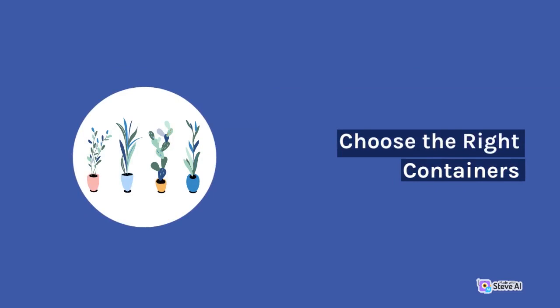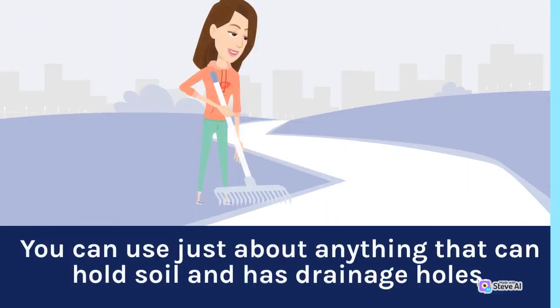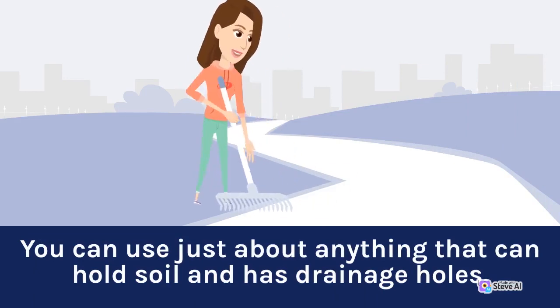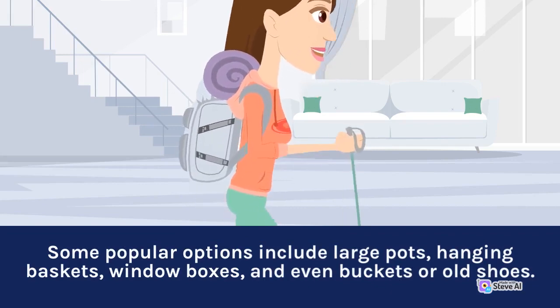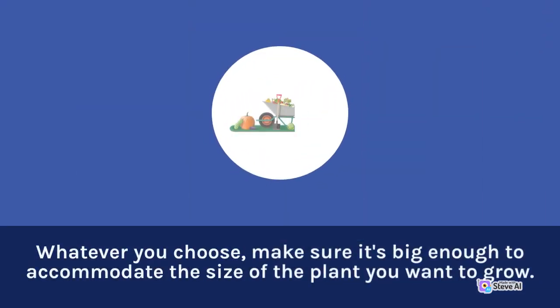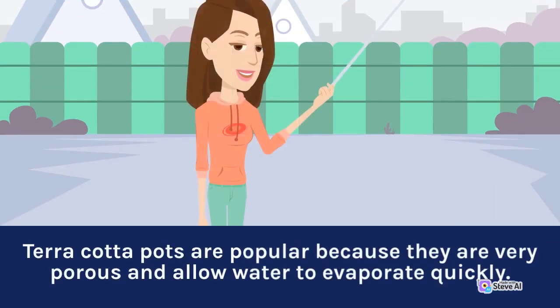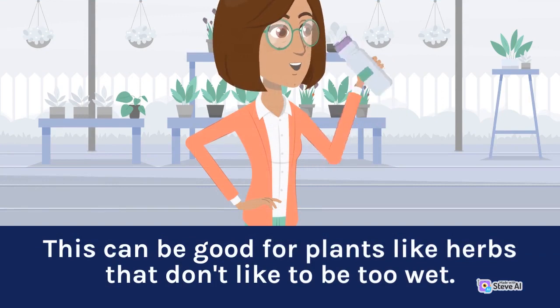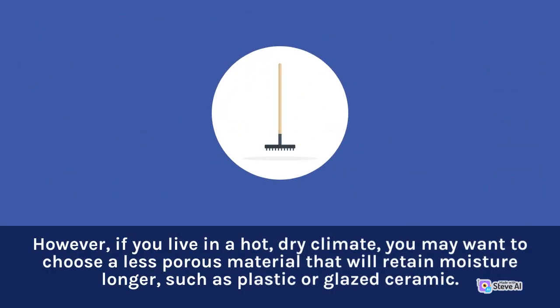The first step in creating a balcony vegetable garden is choosing the right containers. You can use just about anything that can hold soil and has drainage holes. Some popular options include large pots, hanging baskets, window boxes, and even buckets or old shoes. Whatever you choose, make sure it's big enough to accommodate the size of the plant you want to grow. It's also important to consider the material of your containers. Terracotta pots are popular because they are porous and allow water to evaporate quickly, which can be good for plants like herbs that don't like to be too wet. However, if you live in a hot, dry climate, you may want to choose a less porous material that will retain moisture longer, such as plastic or glazed ceramic.